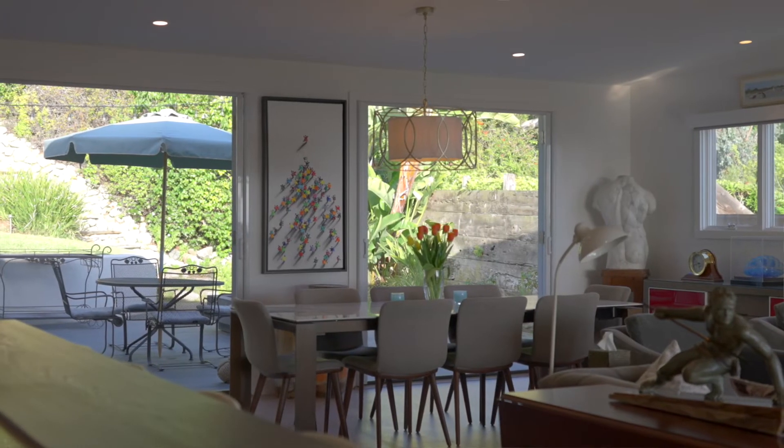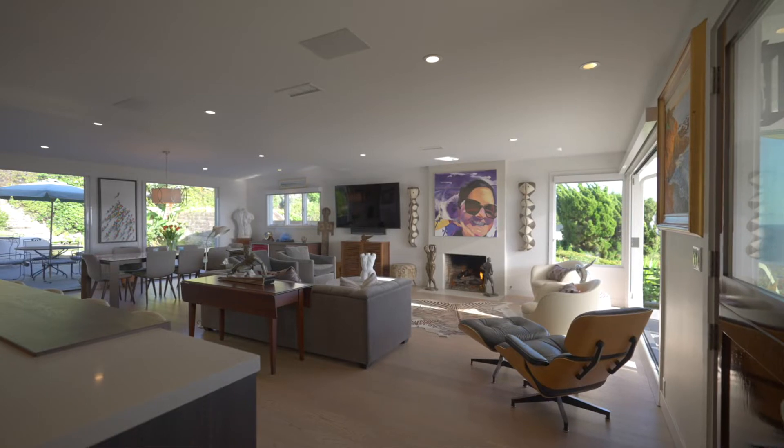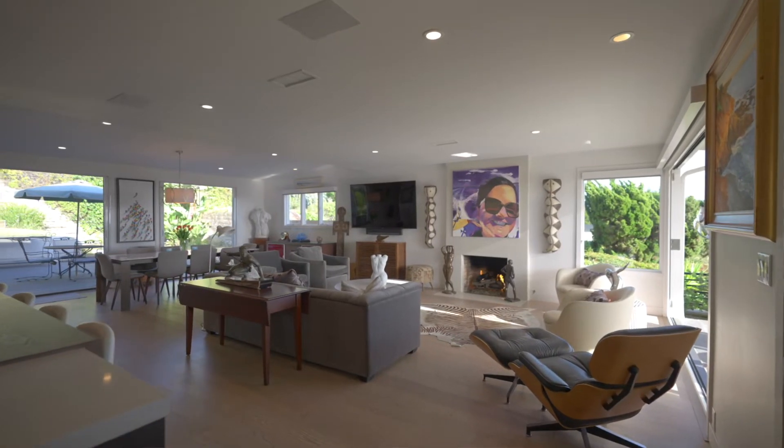Number four is this open concept floor plan. From dining, to living, to cooking — what better place for it all to blend together? I mean, this is where life happens.